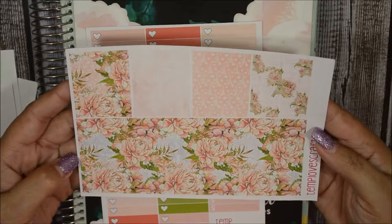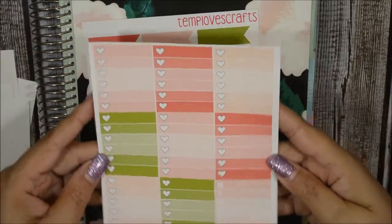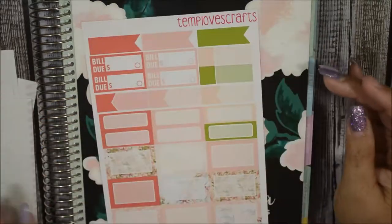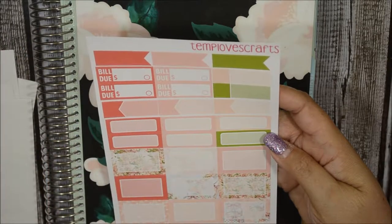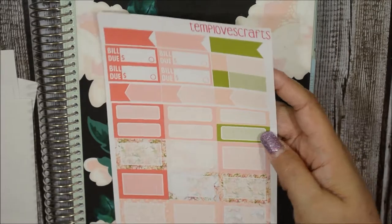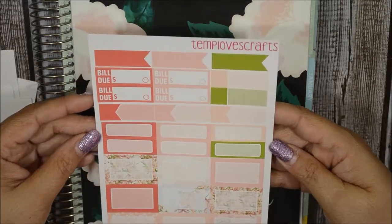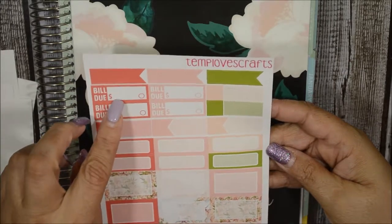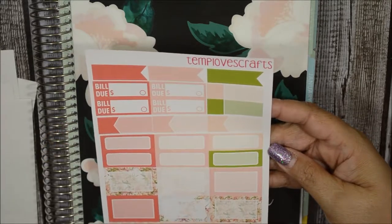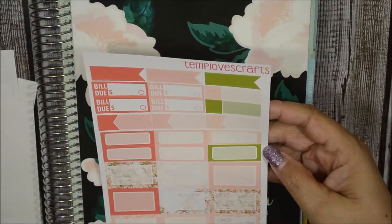Tempi did an awesome job with this kit. Then you get your gradient boxes with the weekly tracker. This kit also has bill dues, which the other kit did not — I had to go back and check that. Each kit has a different layout. I'm glad she's incorporating bill dues now because they weren't there before. Previously bill dues were on the functional sheet; now they're on a different sheet with the boxes and labels.